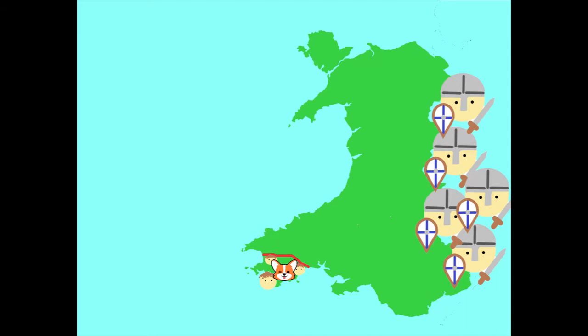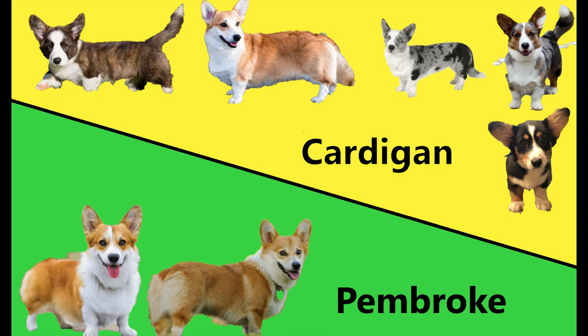So now that we know where they're from, how do you tell them apart? There are three main differences: ears, coat, and tail. Cardigans have slightly more rounded ears at the tip than the Pembrokes. Cardigans also come in a lot more colours than Pembrokes. Cardigans have long tails, while Pembrokes have short bob tails.